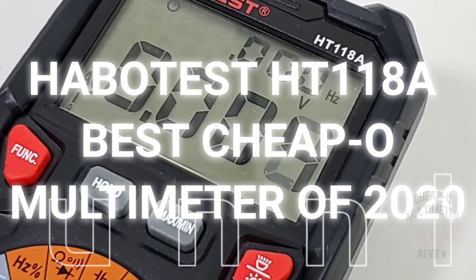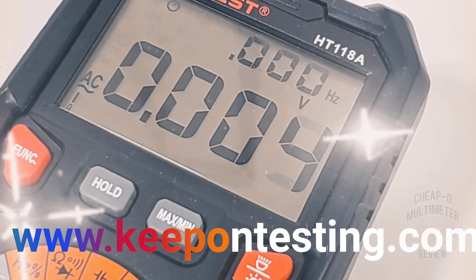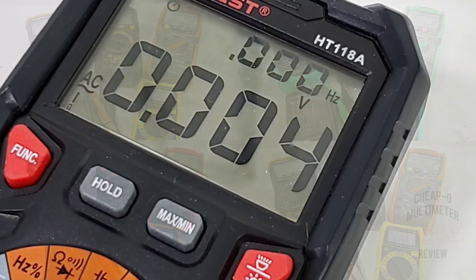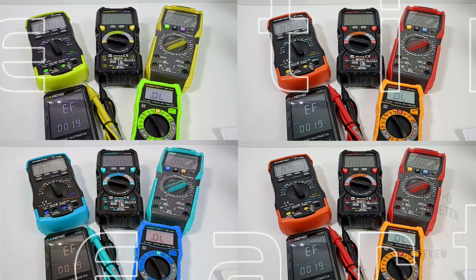The HT118A is truly hard to beat. It's powerful, built to last, incredibly feature rich, and just a top-notch performer. The Habitest HT118A — the best cheapo multimeter of 2020. There you have it, the best of the best: the top five multimeters of 2020. Hope you enjoyed this mini countdown.